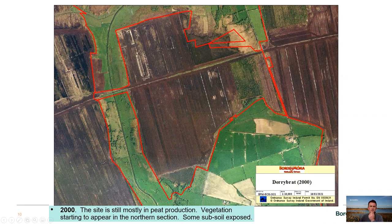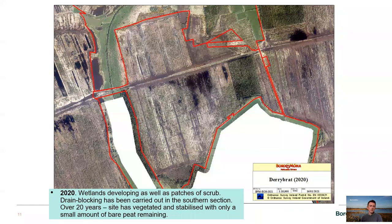Another example is Terry Brat bog. The aerial image from 2000 shows it largely void of vegetation — bare peat. With time and some drain blocking, there is now a significant amount of revegetation with only small amounts of bare peat remaining. Some nice wetlands have also been created. Drain blocking along the centre of the site and creation of berms between high fields slows or prevents water flow and ultimately helps bog regeneration.